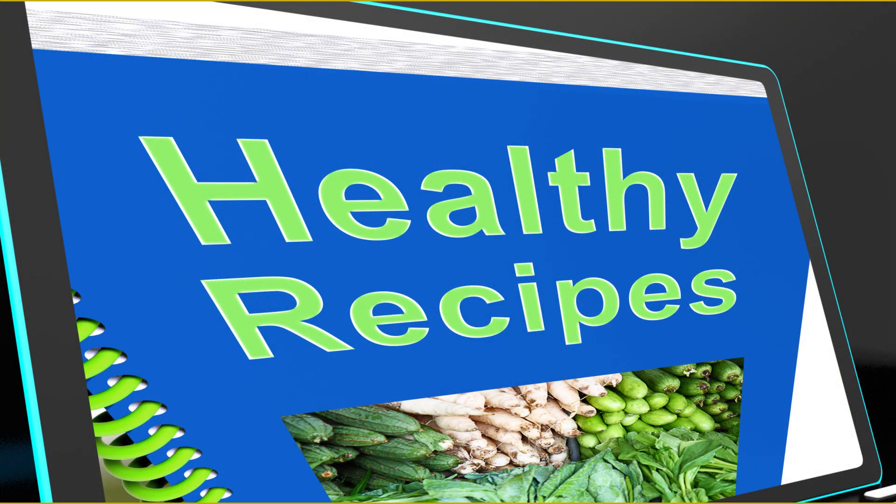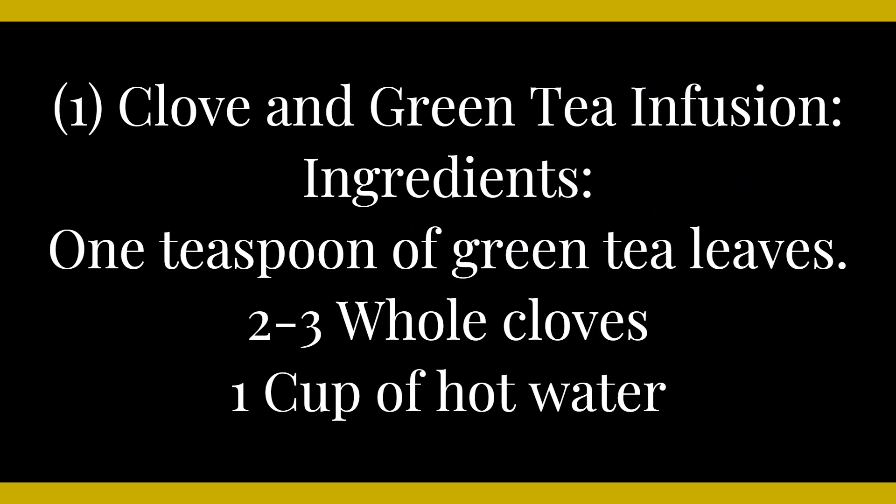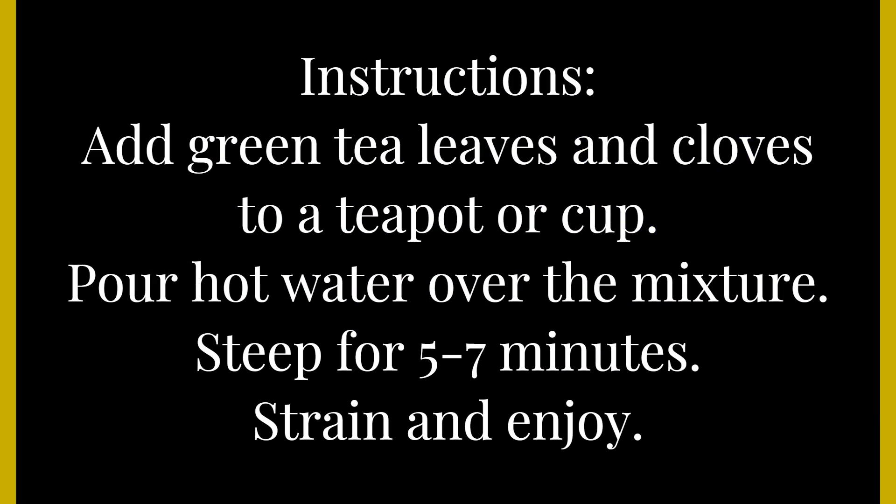Recipes to enjoy cloves and green tea. Recipe one: clove and green tea infusion. Ingredients: one teaspoon of green tea leaves, two to three whole cloves, one cup of hot water. Instructions: add green tea leaves and cloves to a teapot or cup. Pour hot water over the mixture and steep for five to seven minutes. Strain and enjoy your aromatic, health-boosting tea.